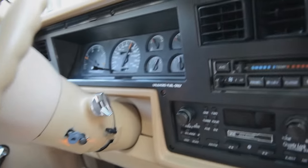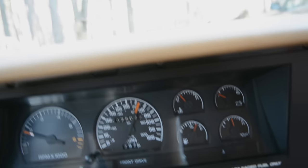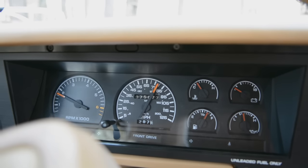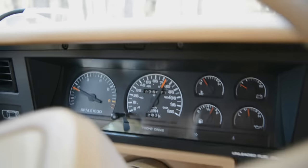The left speaker over there doesn't work. The speedometer doesn't work — right now it says we are going about 75. The gas gauge works and the other ones on the right work, which is nice.